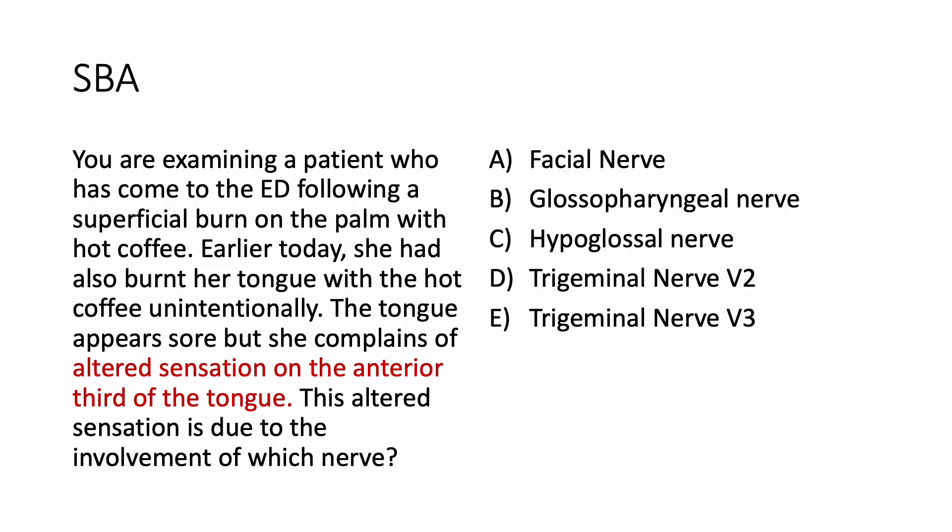So in this question she has altered sensation on the anterior one-third of the tongue. We are talking about sensory supply, not taste, and the sensory supply is the mandibular division of the trigeminal nerve.